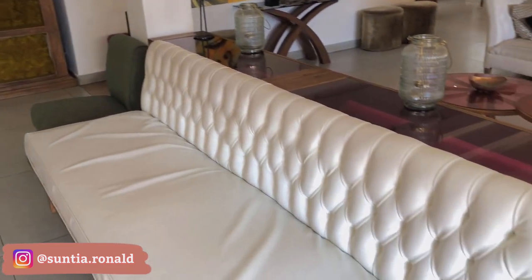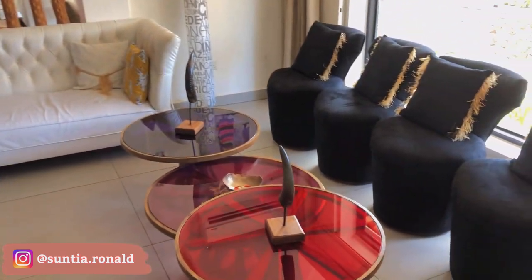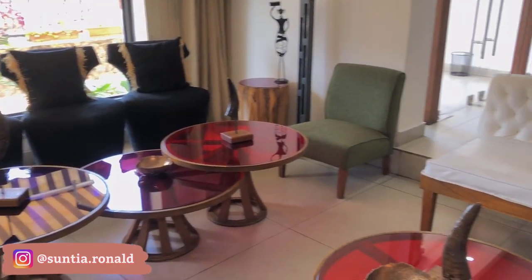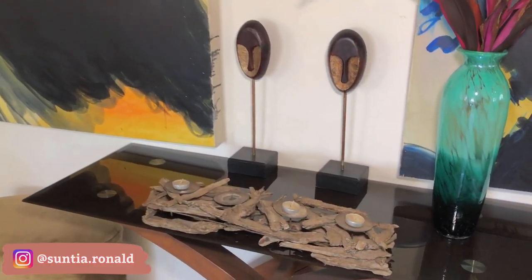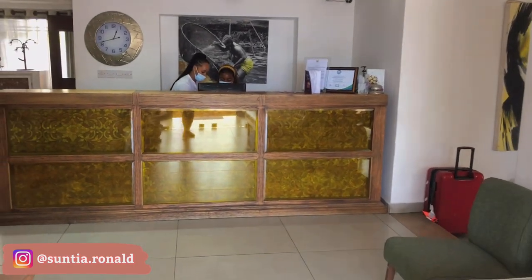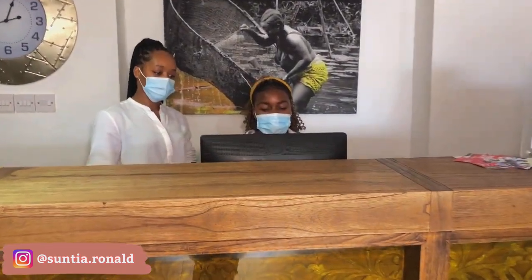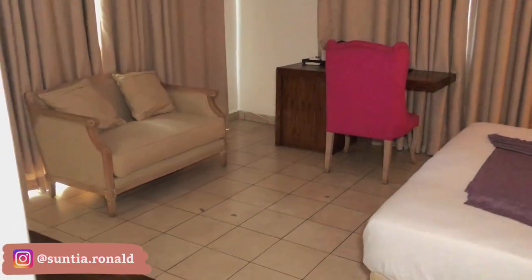This here is kind of like the waiting area, and through here is the lounge. When you come in this is the reception area where someone will talk to you and attend to you.